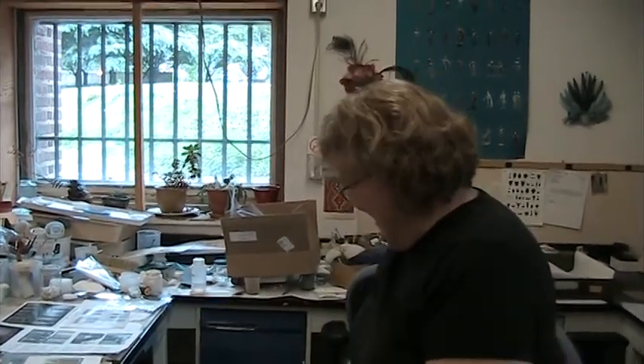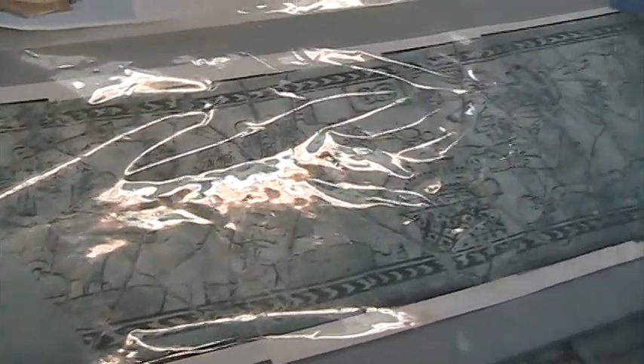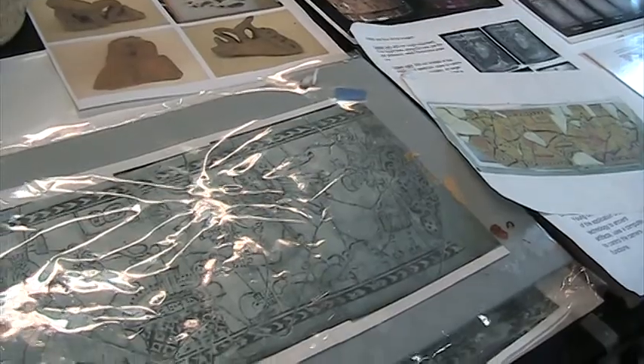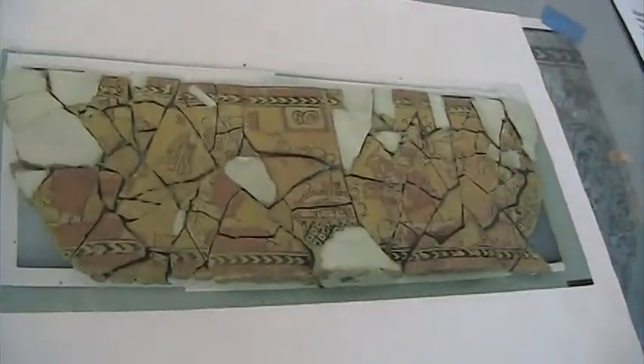We started essentially by taking everything apart and reassembling it using modern adhesives that will stand up to the test of time — they're rated to be good for 500 years, but I won't be around to worry about it. It was a big job because many of them had hundreds and hundreds of pieces. One of the things I did was make roll-out maps of each piece before I took it apart, then individually disassembled it, cleaned every single sherd individually, laid them out — just like a puzzle — and then started to put it all back together.